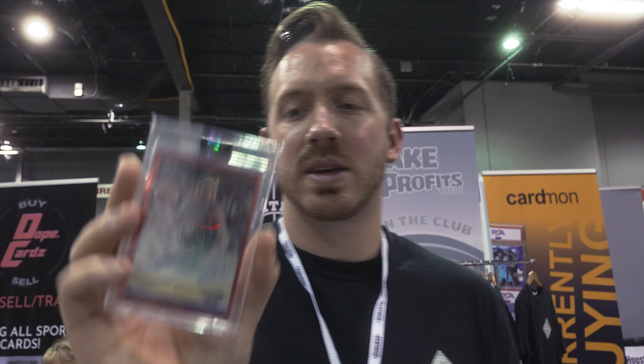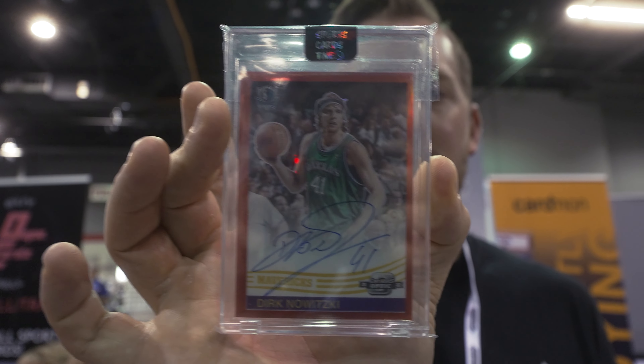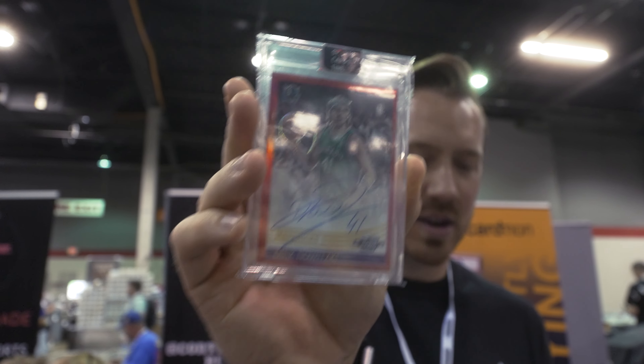Alpren Sangun Spectra to 15 — not jersey number. De'Aaron Fox Revolution auto. This guy's from Europe so you'll pick up on a trend with some of this. Contenders Optic Dirk Nowitzki to 35 auto — beautiful card. Love the headband Dirk right there.